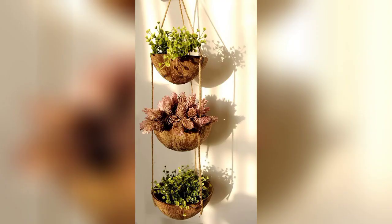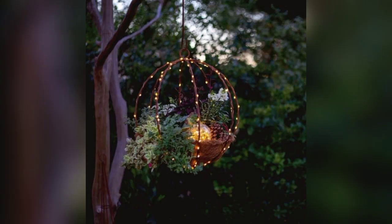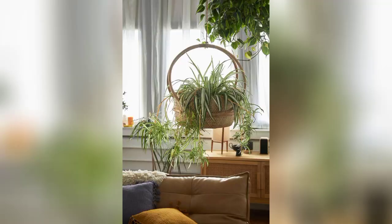In conclusion, their space-saving capabilities, aesthetic allure, and practical advantages make hanging planters a valuable addition to any garden. By incorporating these versatile containers, gardeners can unlock new dimensions of creativity and design.